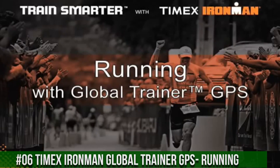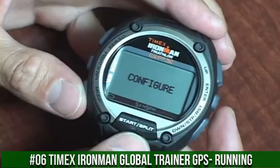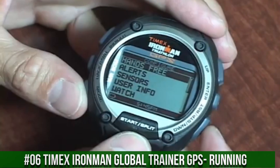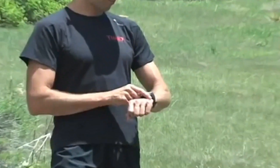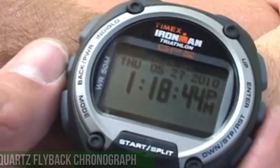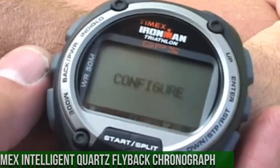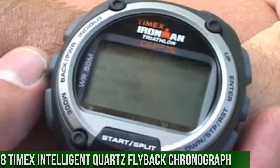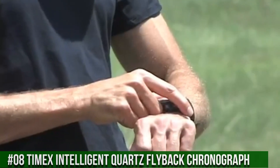Number 6: Timex Ironman Global Trainer GPS running watch. The watch itself is fantastic with a gorgeous dial. The iconic Ironman 30-lap provides indispensable functions for athletes at any level. The classic styling is rooted deep in Ironman tradition, but updated with new functionality, design features, and materials. Color updates keep the essential 30-lap a favorite for this year and beyond.